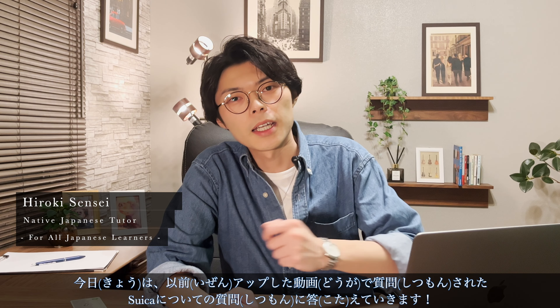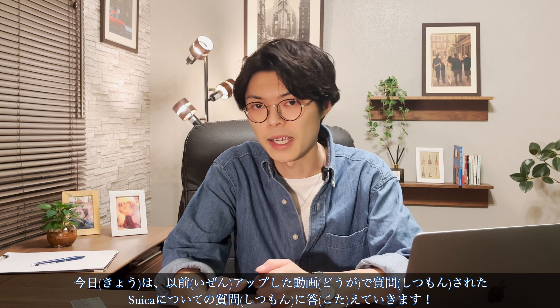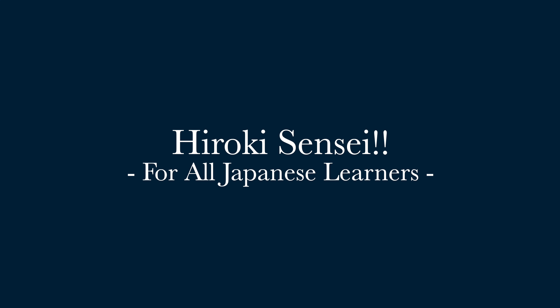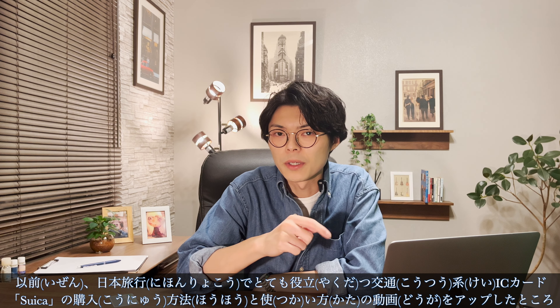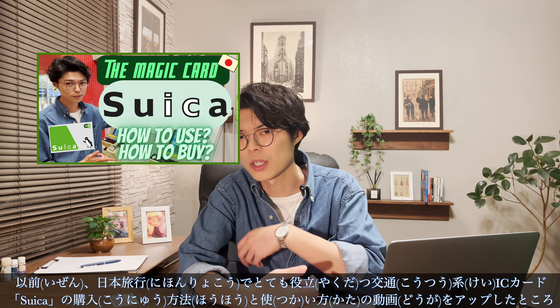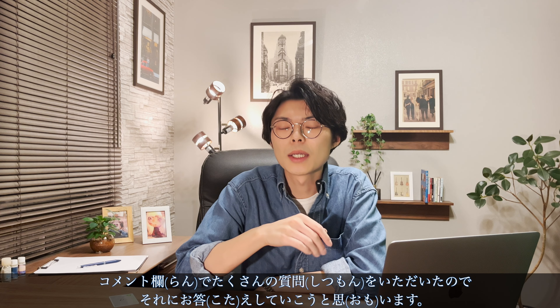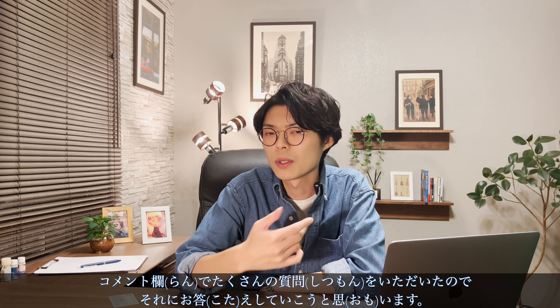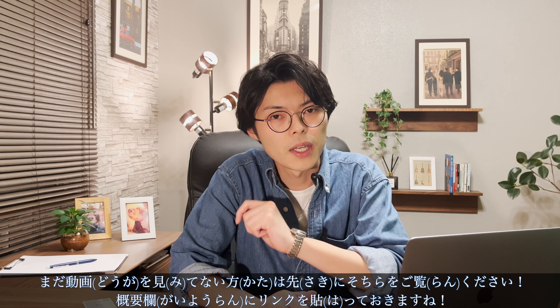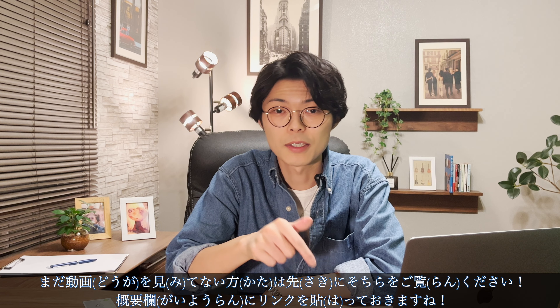Hi, I'm Hiroki from Hiroki Sensei for all Japanese learners. Today I'm going to answer some questions about Suica that were asked in the video I uploaded earlier. I previously uploaded a video on how to purchase and use Suica, a very useful transportation IC card for traveling Japan, and I received many questions in the comment section. If you haven't seen that video yet, go ahead and watch it — I've put the link in the description below.